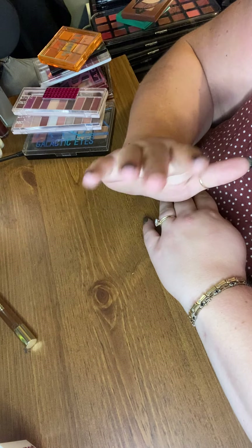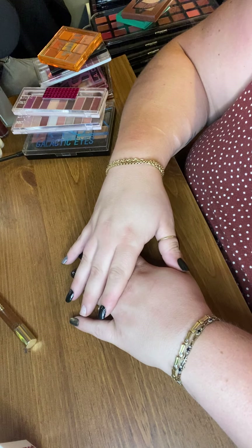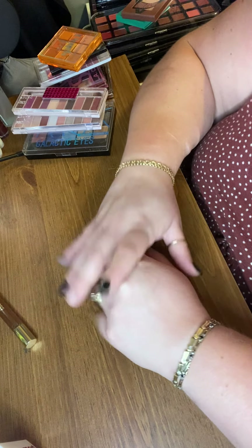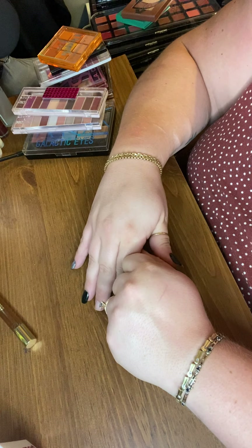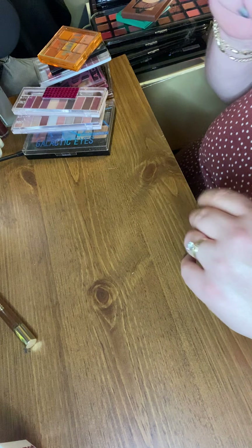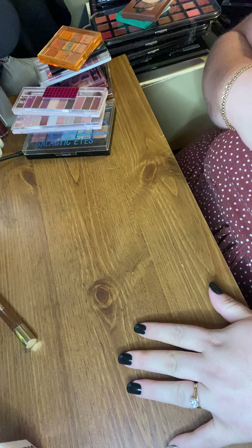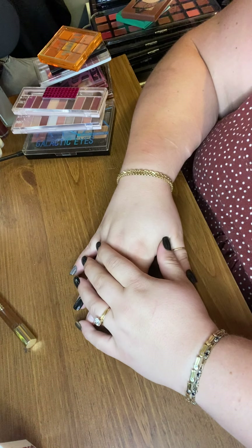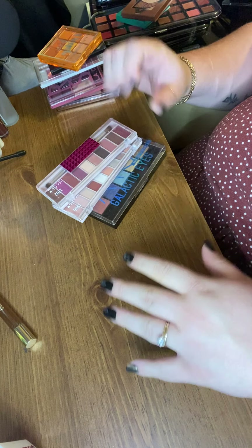Hello everyone, good morning, good afternoon, good evening wherever you may be. We're on to part four of my palette collection. I'm going to try to go a little bit faster because I don't want to have 20 parts. I'm ready to start doing my makeup in front of the camera again. My allergies are being crazy today, so if I sniff or sound nasally, that is why.